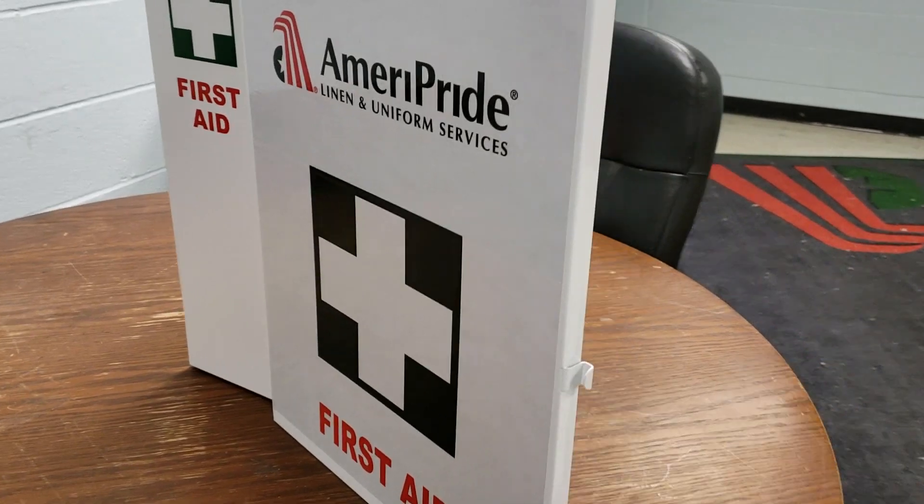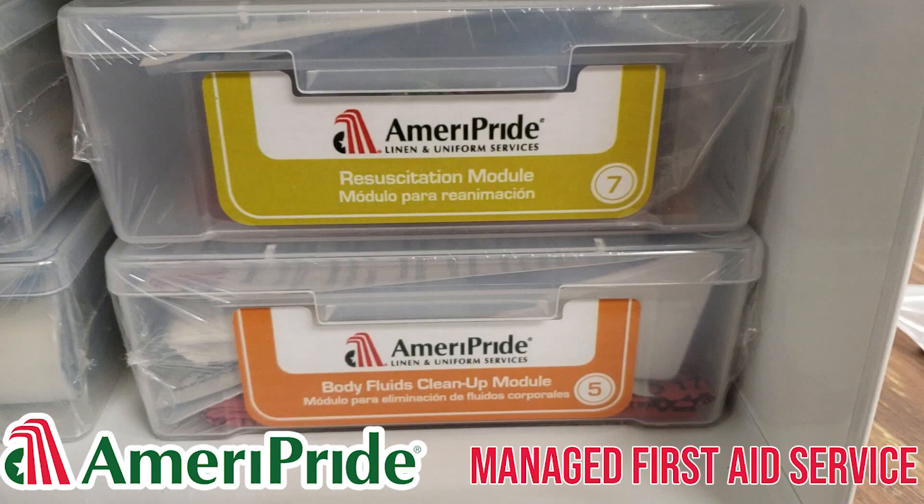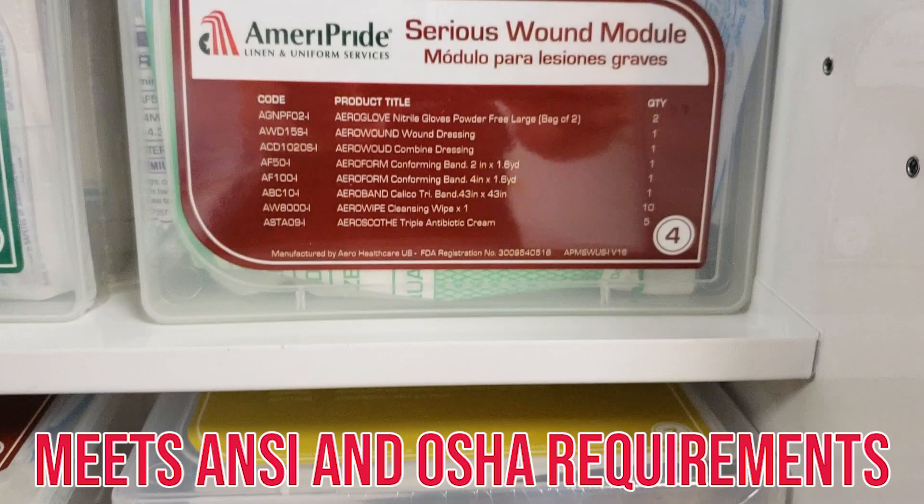Employee and customer safety is crucial to any business. Make safety a top priority by preparing for potential injuries with Ameripride's fully managed first aid service. Our large and small first aid cabinets meet ANSI and OSHA requirements, including a service log signed and updated by your CSR.